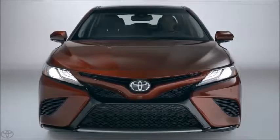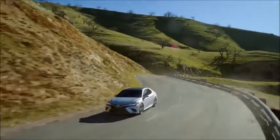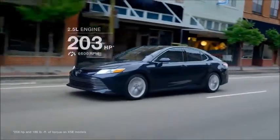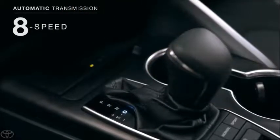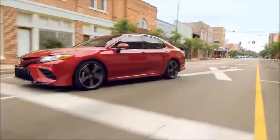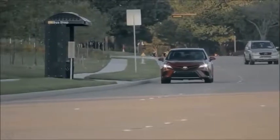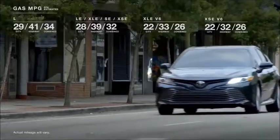Is the new Camry all-show and no-go? Not even close. In addition to the TNGA platform's low center of gravity offering engaging and dynamic driving manners, the new model boasts the most powerful engines ever seen in a Camry — both four-cylinder and V6. These engines are paired to an all-new Direct Shift 8-speed automatic transmission, designed for an ideal balance of power and efficiency. On SE and XSE models, this transmission offers paddle shifters for maximum driver control. These new drivetrains help Camry deliver more power and fuel economy than ever before.